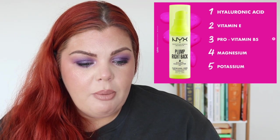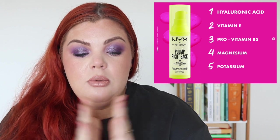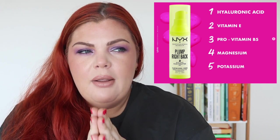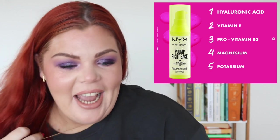Two other NYX products: the Makeup Setting Spray that's plumping for $16.95, and the Plump Right Back Plumping Serum and Primer for $29.95. I almost bought the primer — it was half price at Priceline — but I stopped myself because I said in a previous video I do not need any more primers. I'm so glad I didn't buy it. I need to finish my primers.